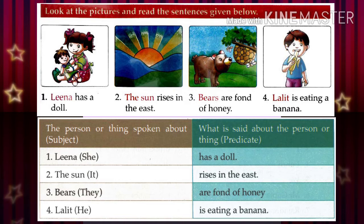The sun rises in the east. Here, 'the sun' is the subject and 'rises in the east' is the predicate.